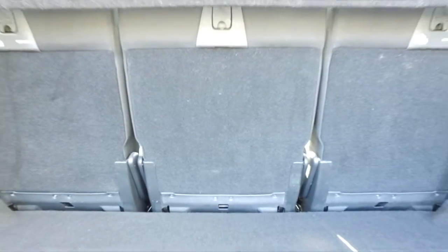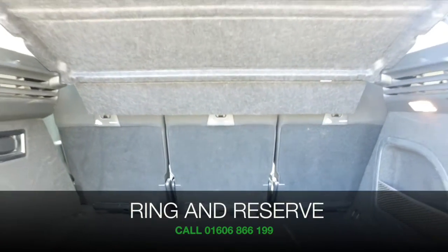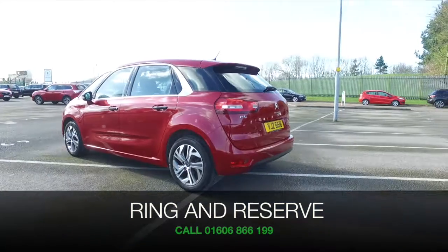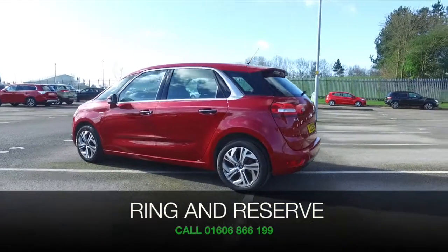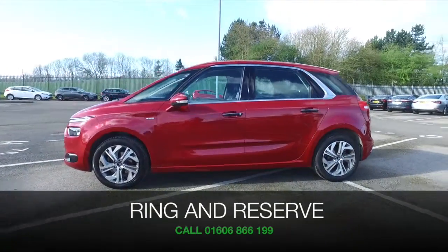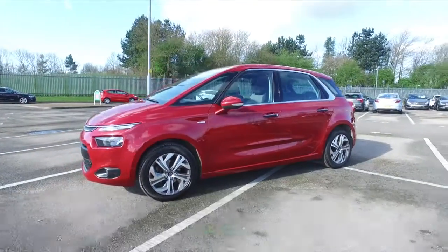So if you'd like to find out a little bit more, give Jackie and the team a call in our call centre. You can reserve the car for up to 48 hours with no deposit and no obligation. Bring your licence with you, have a test drive and discover this great car for yourself at Fords of Winsford.